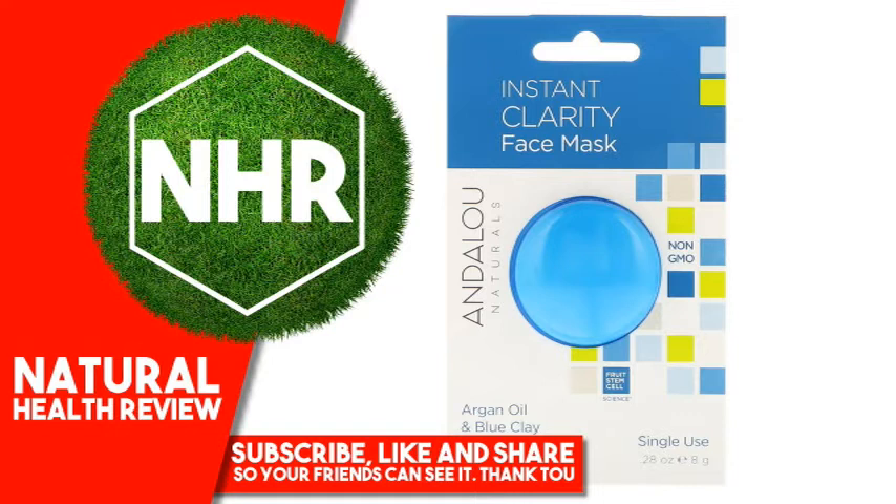Product Overview Description: Fruit Stem Cell Science, Single Use, 100% Non-GMO Beauty, Paraben and Sulfate Free, Vegan and Cruelty Free, Travel Friendly, Non-GMO Project Verified, Gluten Free.